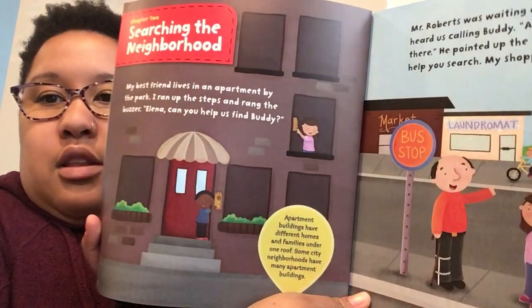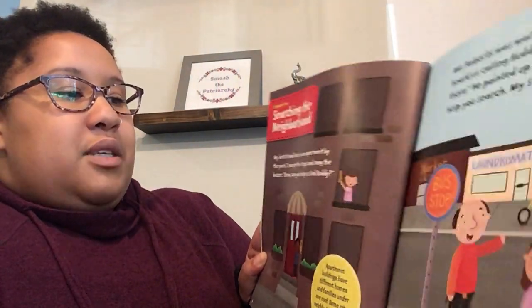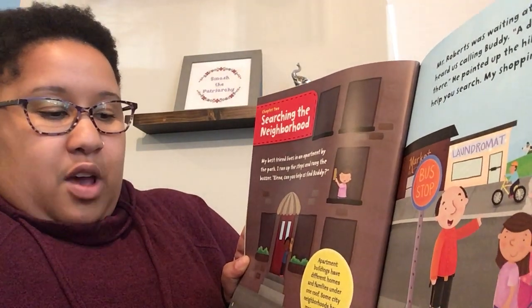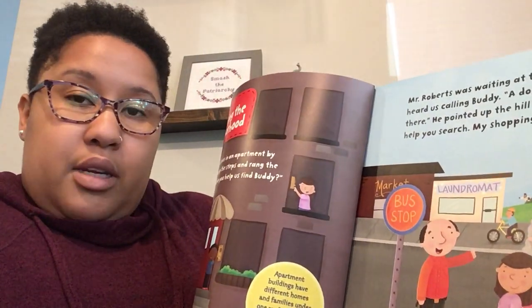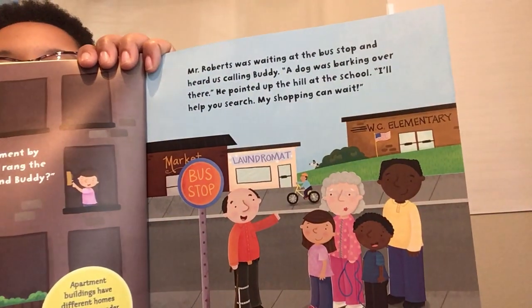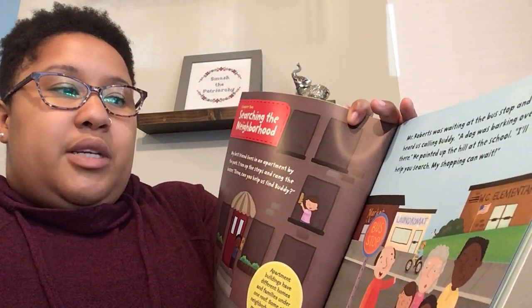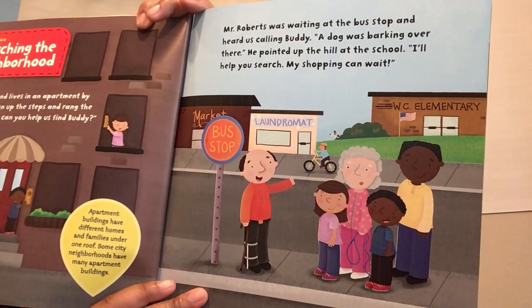Chapter two: Searching the Neighborhood. My best friend lives in an apartment by the park. I ran up the steps and rang the buzzer. Elena, can you come help us find Buddy? Apartment buildings have different homes and families under one roof. Some city neighborhoods have many apartment buildings. I bet some of you live in an apartment building — I kind of live in one too, with many people in different units under one roof. Mr. Roberts was waiting at the bus stop and heard us calling Buddy. A dog was barking over there — he pointed up at the hill at the school. I'll help you search; my shopping can wait. That's super kind of Mr. Roberts. If you can hear in the background, that's my dog eating his breakfast.